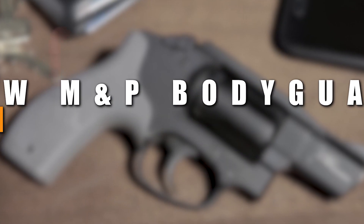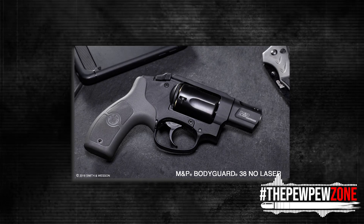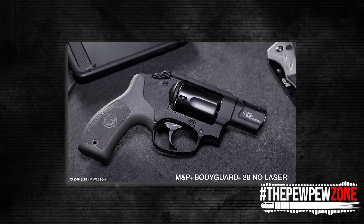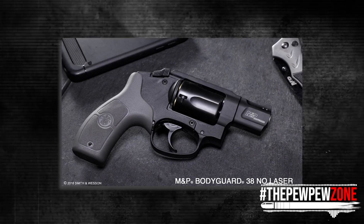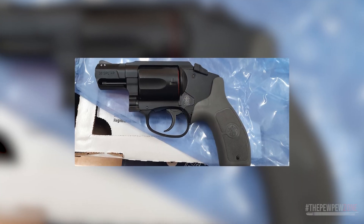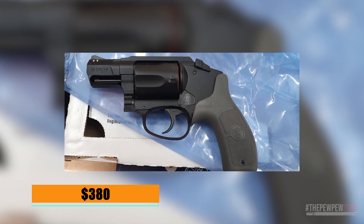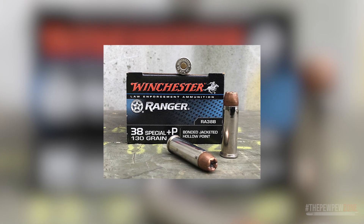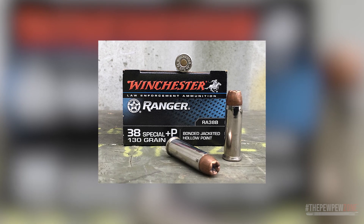The Smith & Wesson M&P Bodyguard. Getting a decent firearm can be difficult if you are on a tight budget, and the M&P Bodyguard is here to help solve that problem. Smith & Wesson offered their Bodyguard line with an MSRP starting around $380, so you can get a Smith & Wesson gun at a very affordable price. Chambered in .38 Special, the Bodyguard is Plus-P rated, so you can use the more powerful rounds if you feel like it.